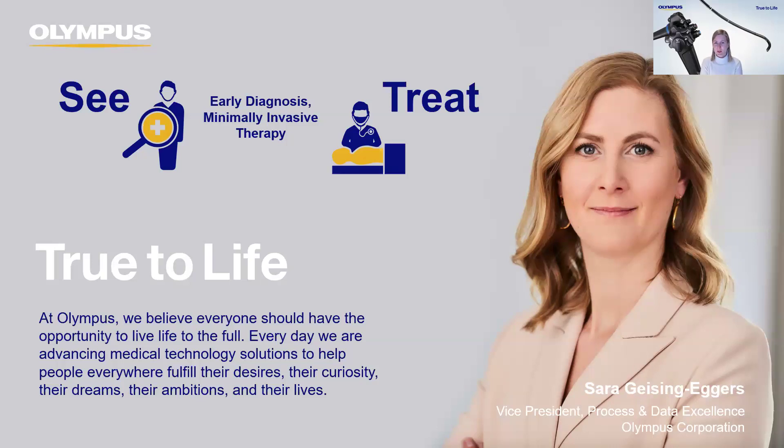Not everyone may know Olympus, so let me introduce the company I work for. We are well known in the market and are actually a market leader for products that see and treat — in early diagnosis and minimally invasive therapy. Some of you may know us from personal cameras or microscopes, two business units we have divested over the last three years of our transformation. I want to give you more insights on what drives us and the opportunities for business process management going forward.